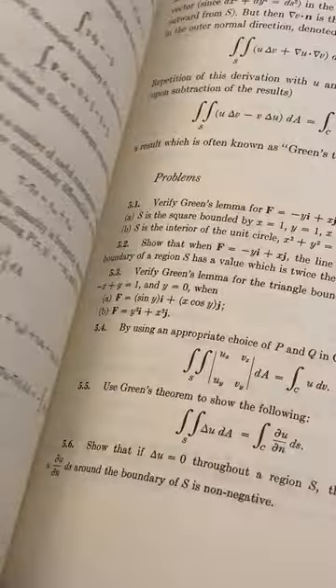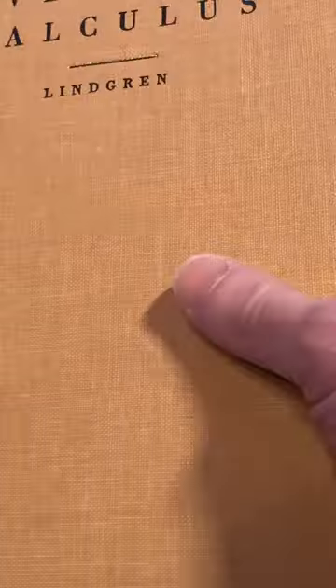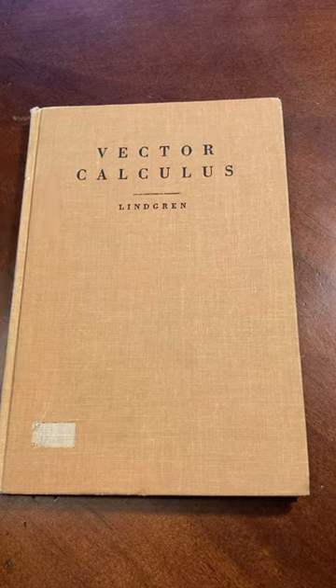It doesn't have any answers, which is unfortunate, but it does have exercises at the end of each section. So it's a cool book if you can find it. I hope this has been helpful — good luck.